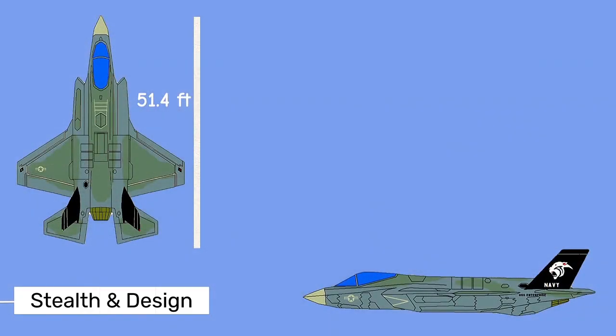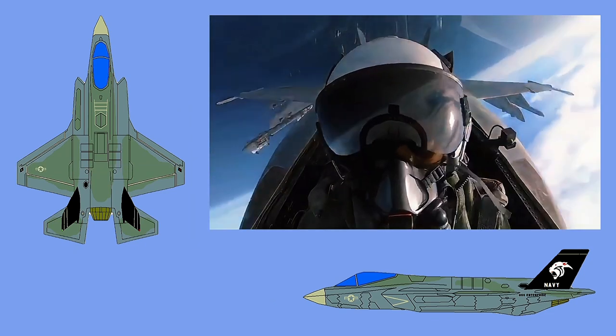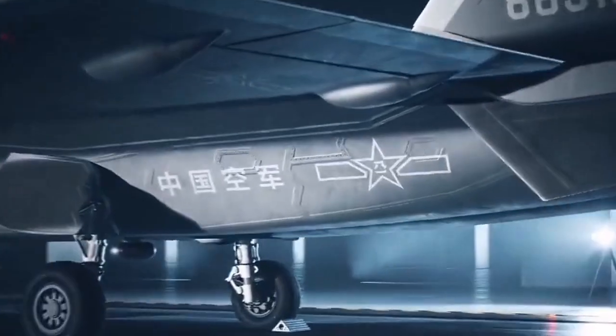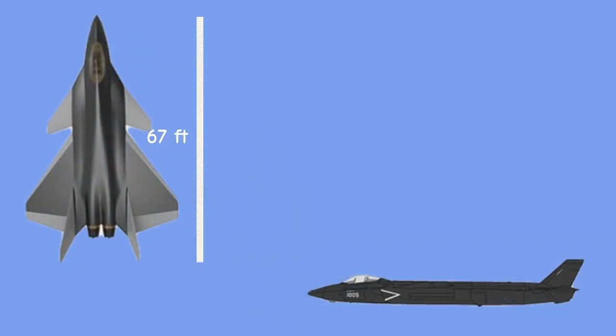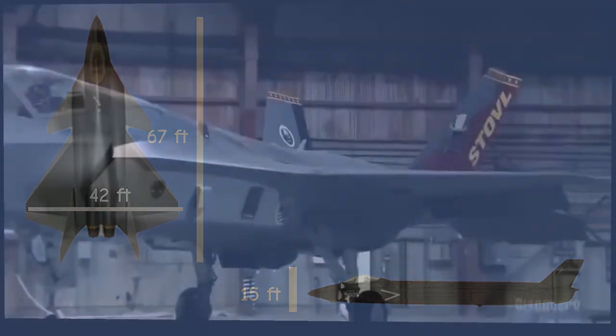The dimensions of the F-35 are 51.4 feet long by 14.4 feet high, with a 35-foot wingspan. Radar-absorbent materials are used to coat the jet, and the airframe was designed with the lowest possible radar cross-section. Meanwhile, the J-20 features advanced stealth capabilities with a low radar cross-section. It measures approximately 67 feet in length, with a wingspan of around 42 feet and a height of about 15 feet. These dimensions contribute to its agility and stealth performance, making it difficult to detect and track.